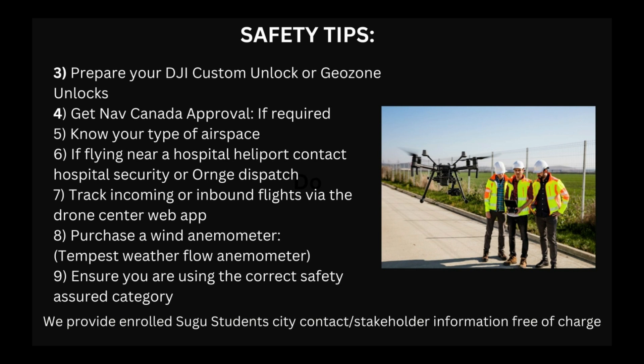Taking a look at your onboard spectrum analyzer definitely helps before you launch your drone when flying in downtown Toronto. You want to ensure you prepare your DJI custom unlock before you get on site, or your GEOS unlocks. It's a good idea to check the DJI Airspace Safety system online. You also want to ensure that you get your Nav Canada approval if required — especially if you are flying on city of Toronto right-of-way, including sidewalks and roadways.